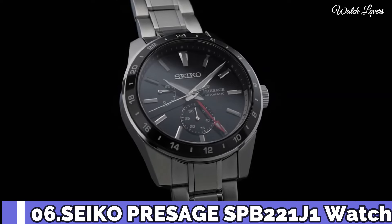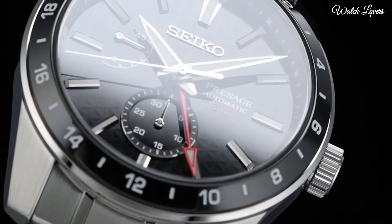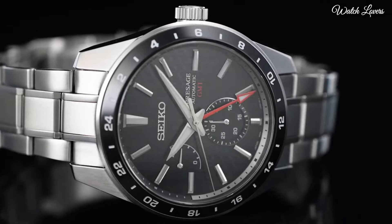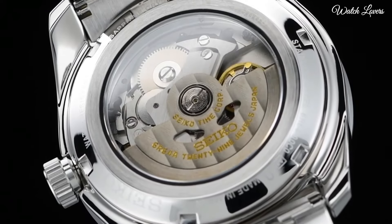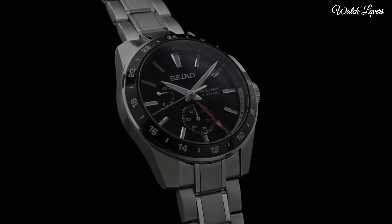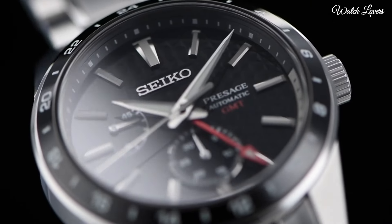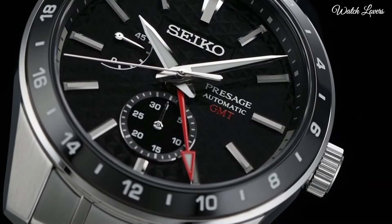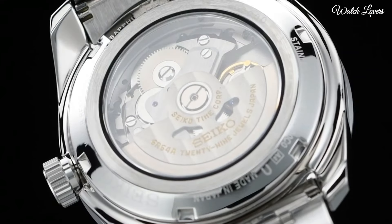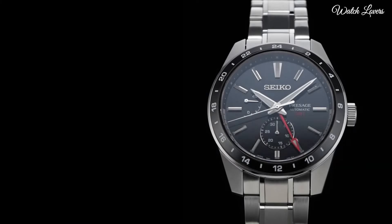Number 6: Seiko Presage SPB221J1 Watch. Movement type: reflective coating on inner surface, 200 m water resistance, weight 181 grams.